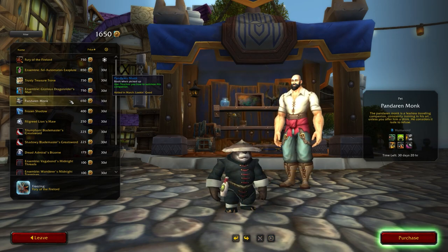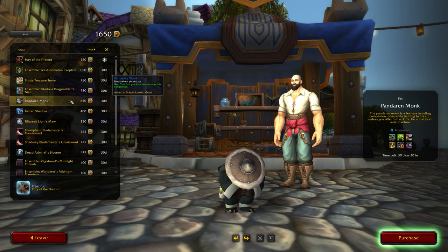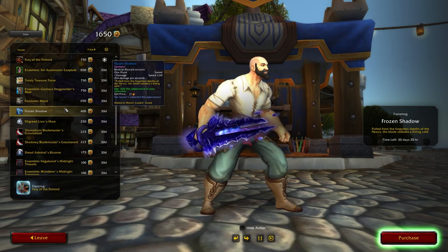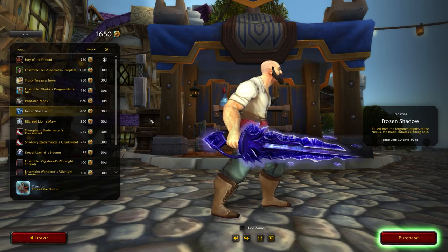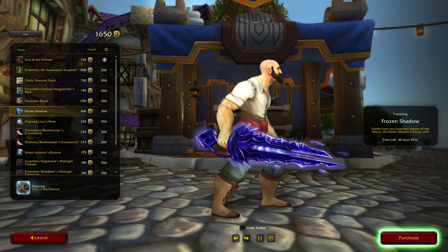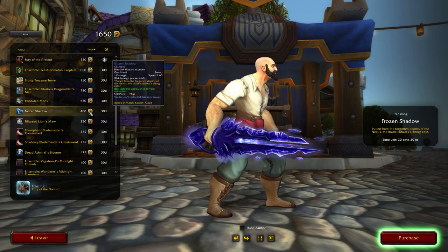The pet this month is the Pandaren Monk pet, which originally was on the Battle.net store and has now made its way onto the trading post. So if you never obtained the Pandaren Monk back in the day, it is now available. The next item is Frozen Shadow, a one-handed sword which is a recolor of Hailstorm, available for 400 traders tender — a really cool looking recolor.